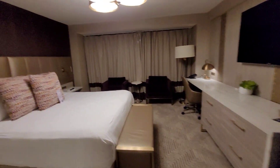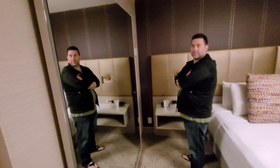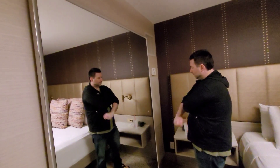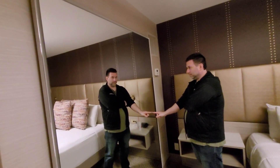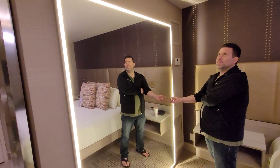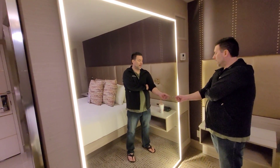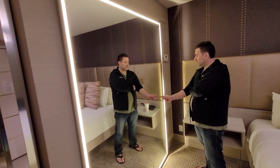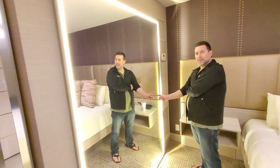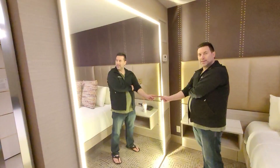Nicely designed and decorated. Gord just found something special about this mirror here — he was playing with the buttons as usual. There's a whole wall mirror that's lit up, it's pretty cool. And if you press this thing three times, guess what happens? Nothing.